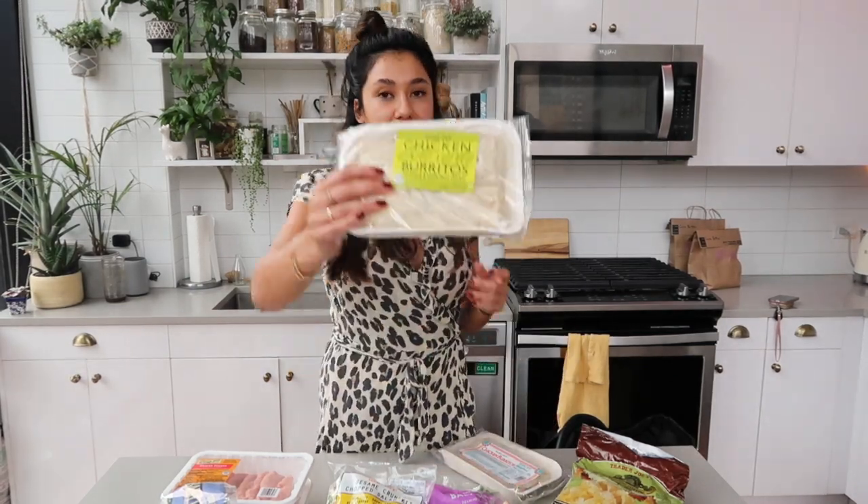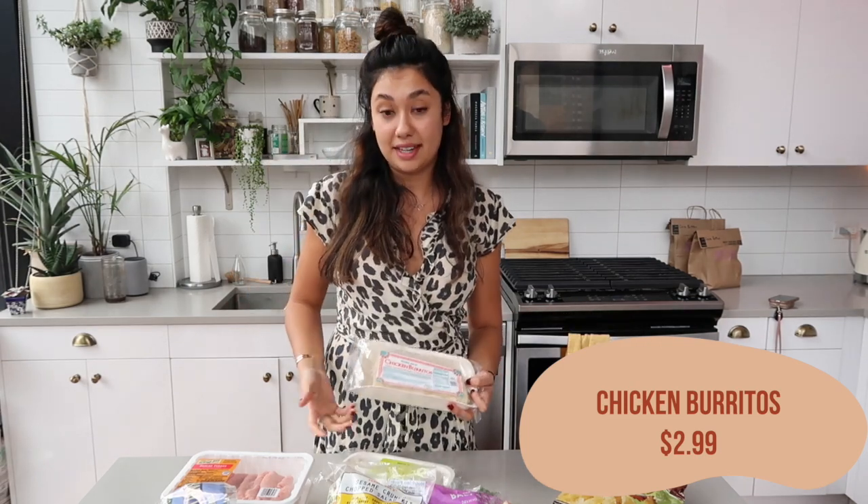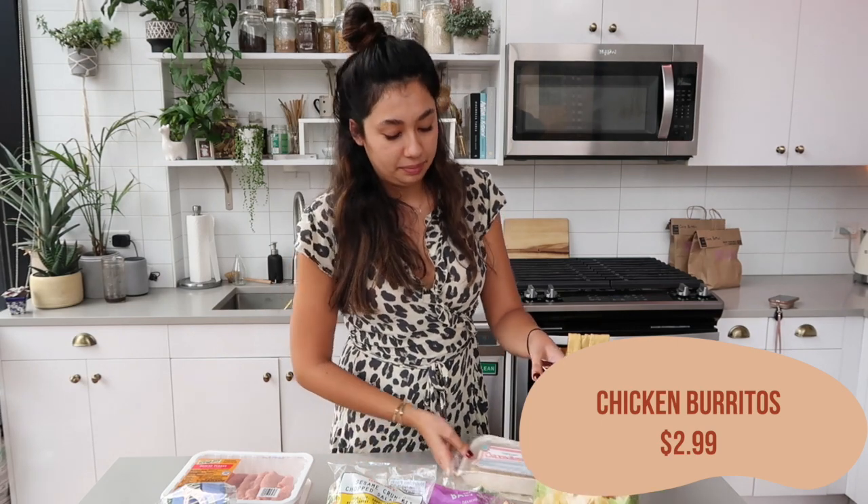I got Alex two packs of burritos this week. The first one is the chicken chili verde burrito and then I also got him the plain chicken burrito. I don't think he notices a difference between the burritos, but I feel like if I mix it up a little bit he won't get sick of them as quickly — I haven't tested this theory very well.